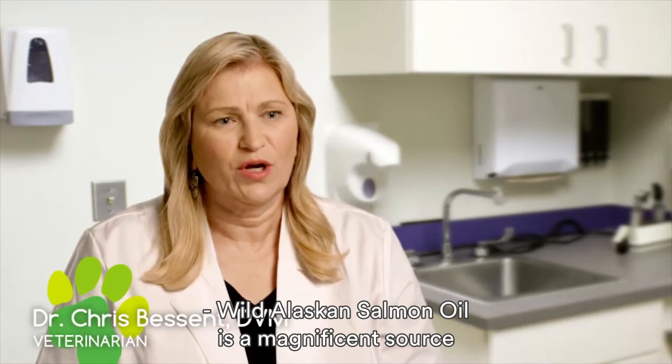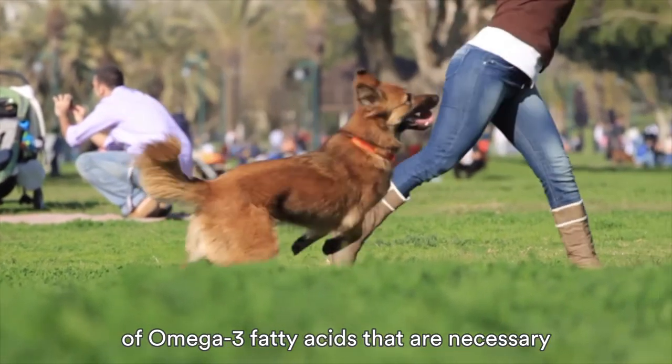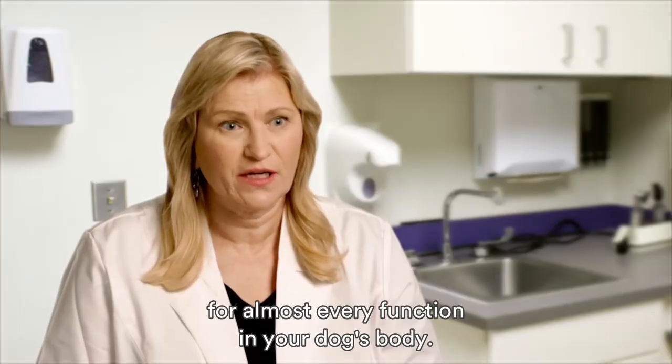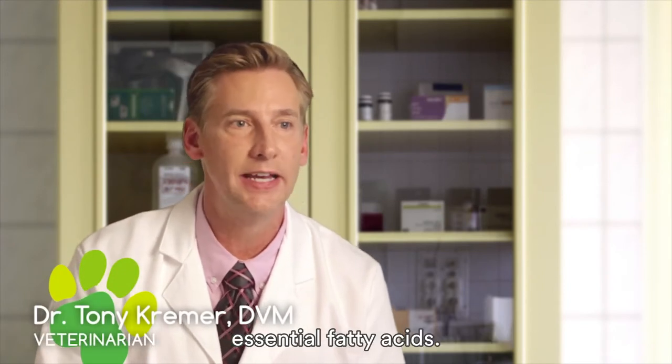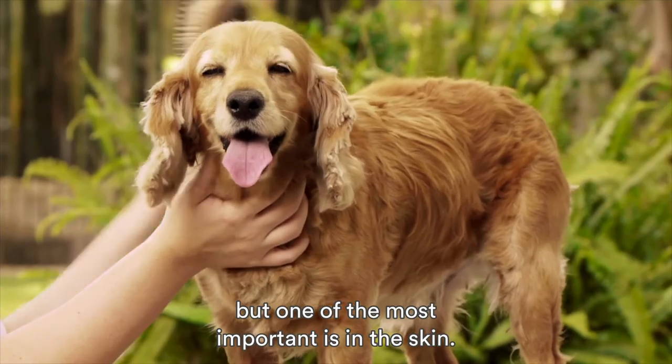Wild Alaskan salmon oil is a magnificent source of omega-3 fatty acids that are necessary for almost every function in your dog's body. Wild Alaskan salmon oil contains EFAs, essential fatty acids. They help in many things in the body, but one of the most important is in the skin.